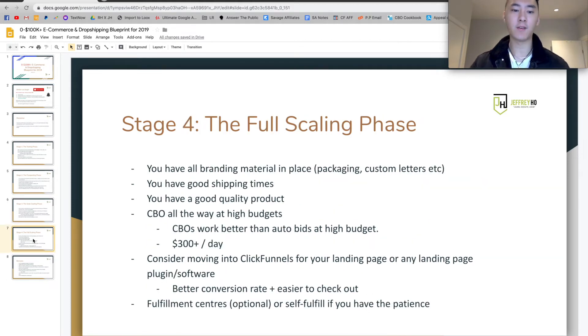Stage four is going to be the full scaling phase. You should already have all the branding material in place — your packaging, your custom letters, your good shipping times, competitive prices, and quality control done by your sourcing agents. For the full scaling phase, we're going to be using CBOs at higher budgets because CBOs actually work a lot better than auto-bids at higher budgets. The higher the budget on CBOs, the more consistent it is. Usually this means $300 or more a day, and inside you're going to be using about three to six ad sets, eight at maximum.